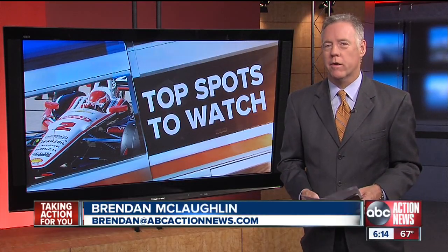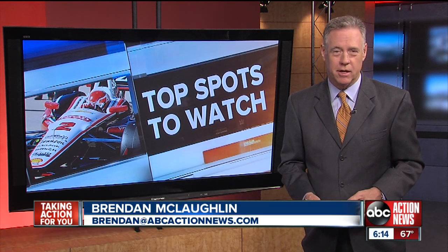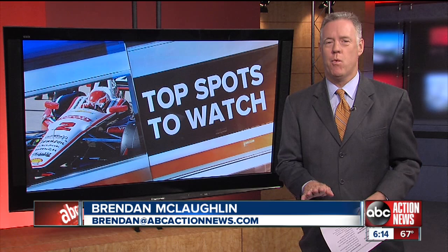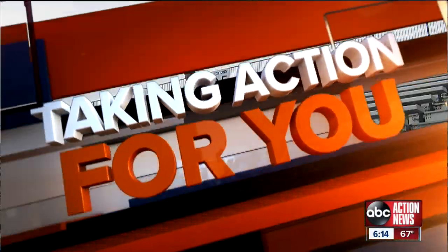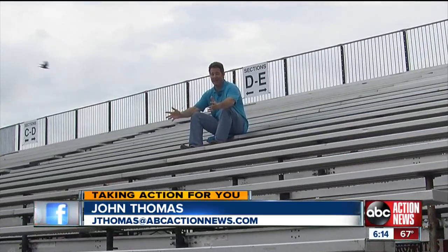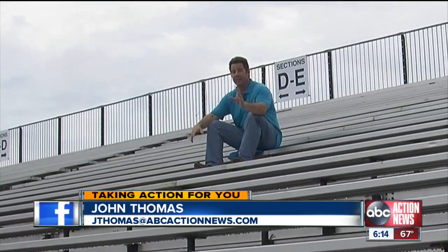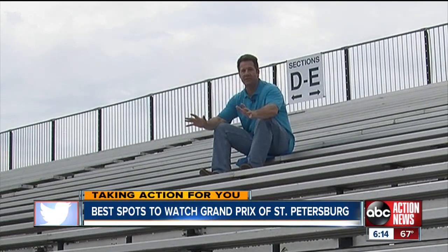We're just days away from racing on the waterfront in downtown St. Petersburg. If you're heading to the Grand Prix and don't have a ticket for one of the grandstands, our John Thomas is taking action for you with the top four spots to watch the action.